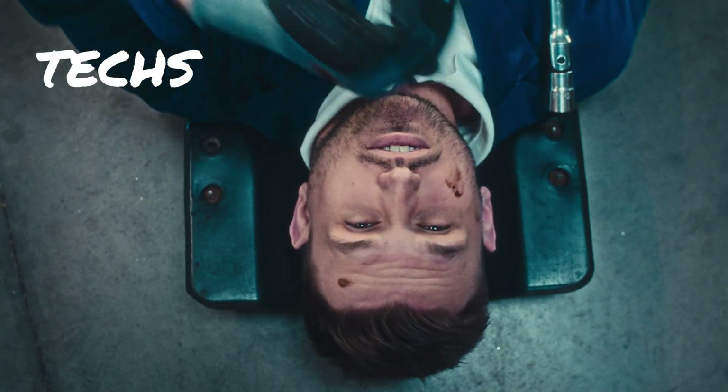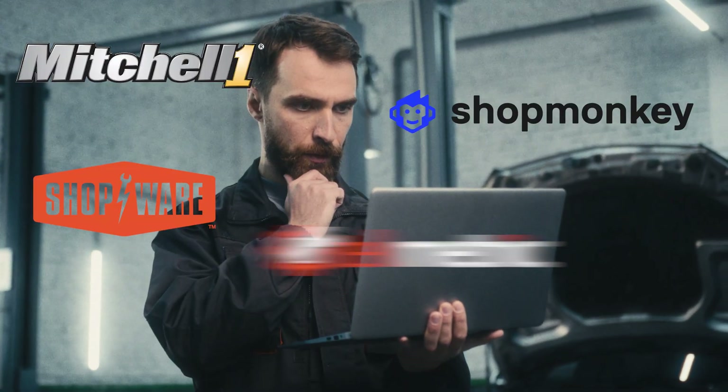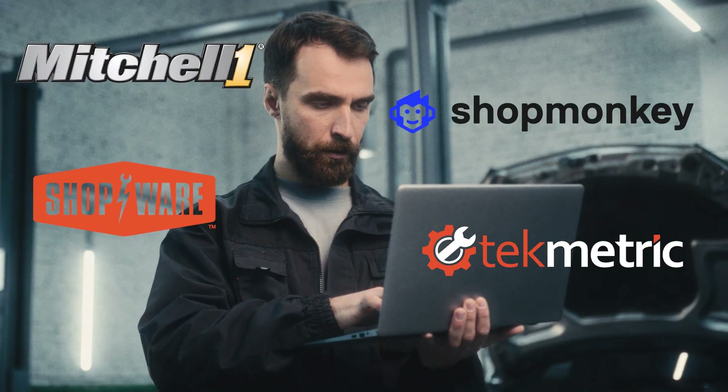Ever feel like running an auto repair shop means juggling 50 things at once, and none of them involve a wrench? If your day is split between tracking techs, chasing parts, and deciphering messy invoices, good news — the right shop management software can make all that a whole lot easier.